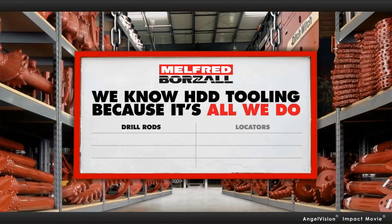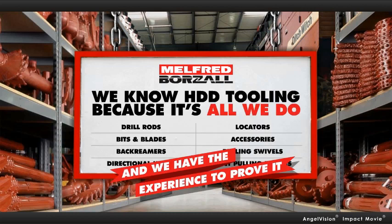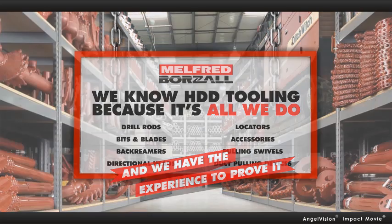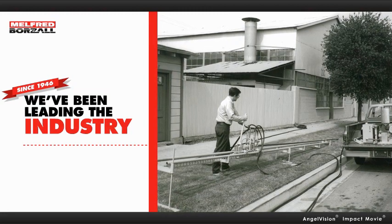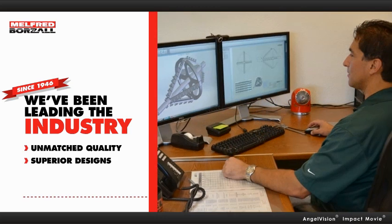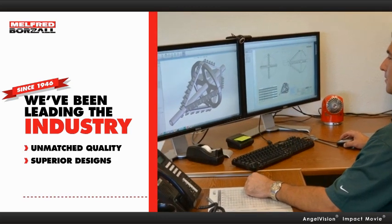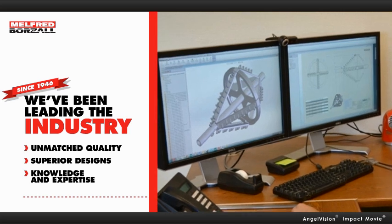At Melfred Borzall, we truly know HDD tooling. Because it's all we do. And we have the experience to prove it. Since 1946, when we introduced the first commercial horizontal drilling system, we've been leading the industry with unmatched quality, superior designs, and the most experienced and knowledgeable team in the business. The difference it makes is huge.